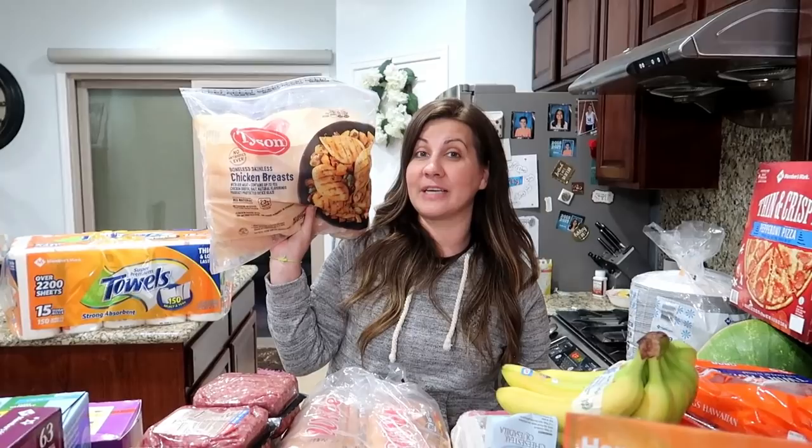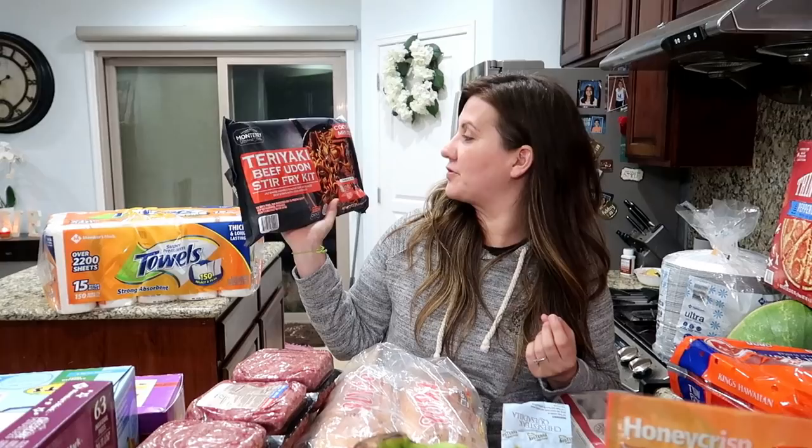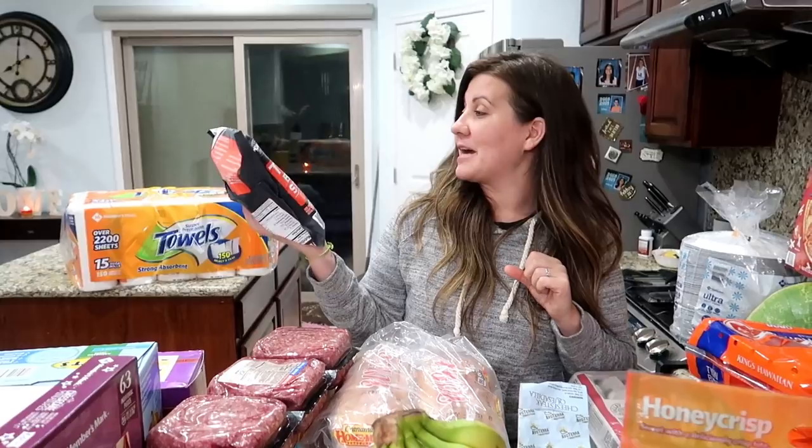Next thing — we've actually never had this from Sam's Club. It's a teriyaki beef udon stir fry kit. It kind of looks like a chow mein type thing. The kids love chow mein, especially Elijah, so I grabbed this thinking they'll really love it. Let us know if you guys have tried this before — it looks amazing and it cooks in six minutes.